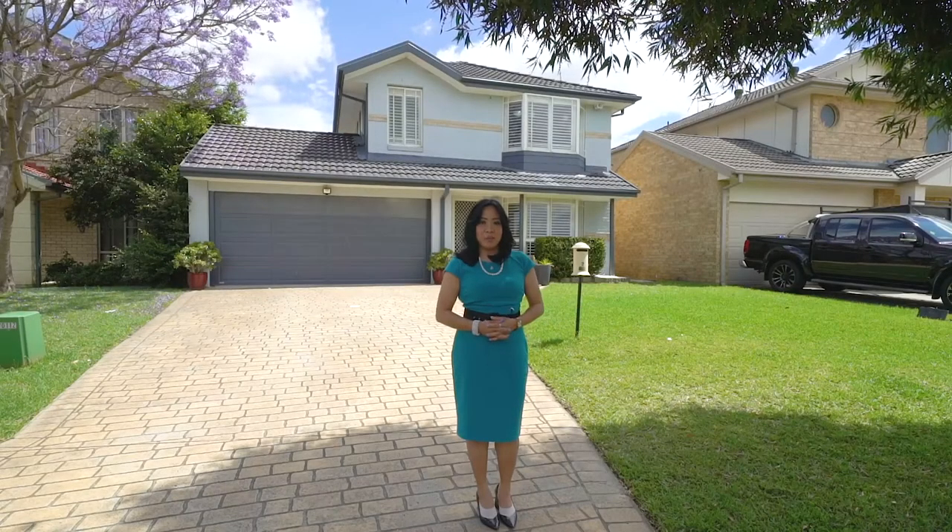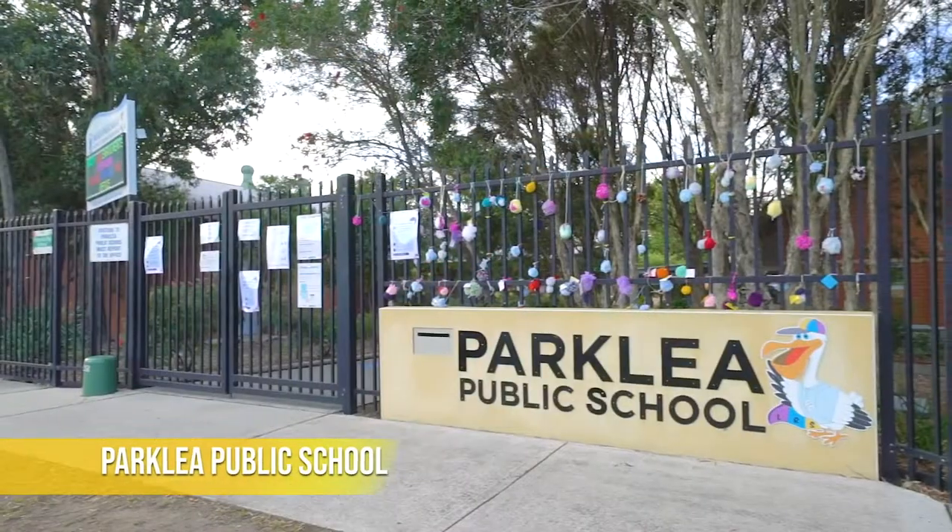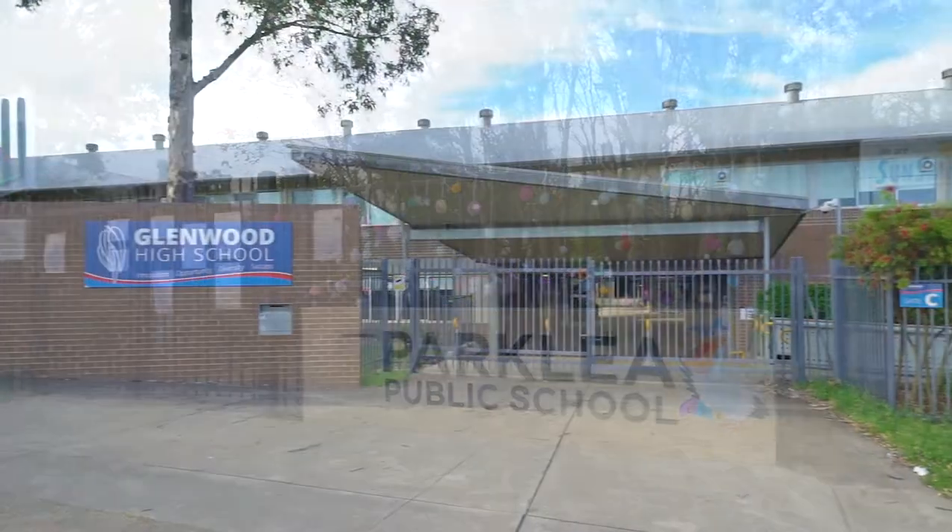This gorgeously renovated family home is complete to perfection and finished to the highest standards, within Parkley Public School and Glenwood High School catchment.